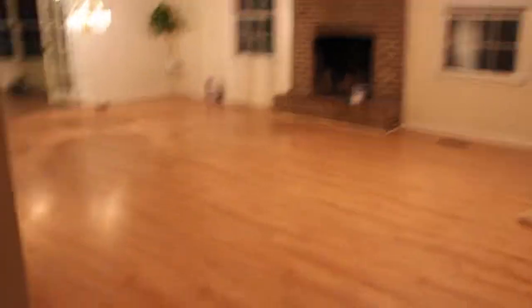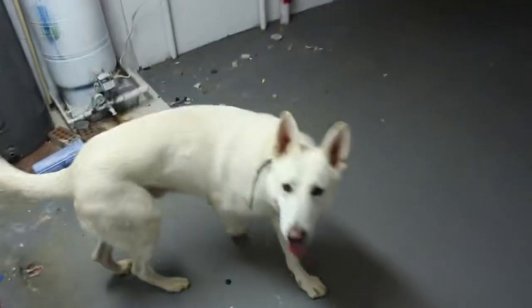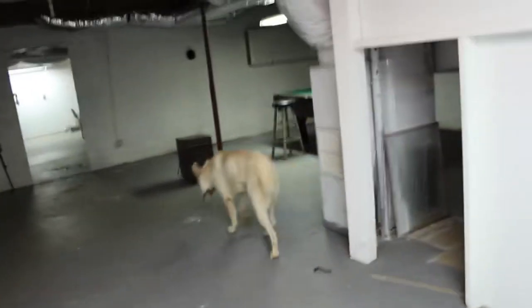Behind these doors is my basement. The basement is unfinished, which gives me plenty of room to grow. It is a nice big open space.